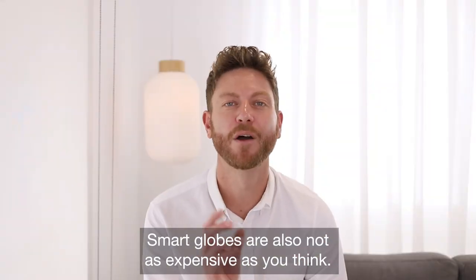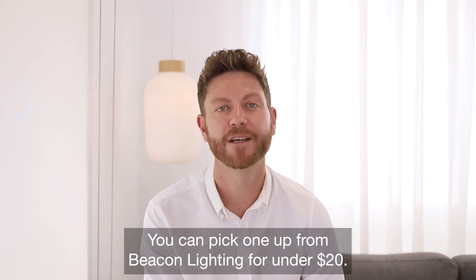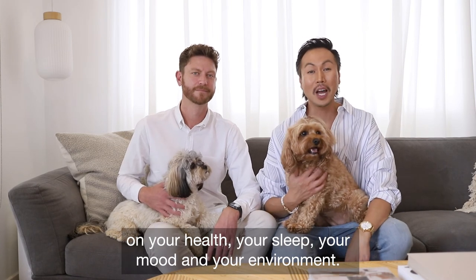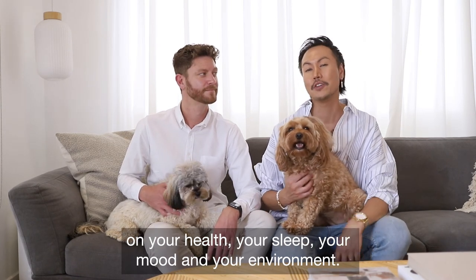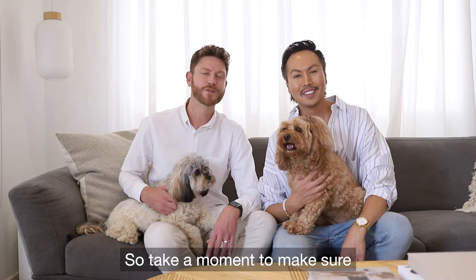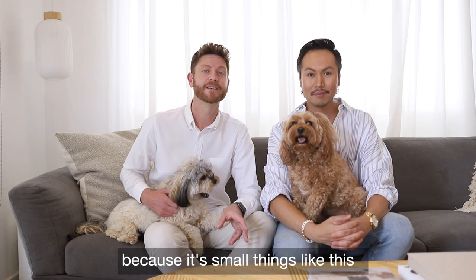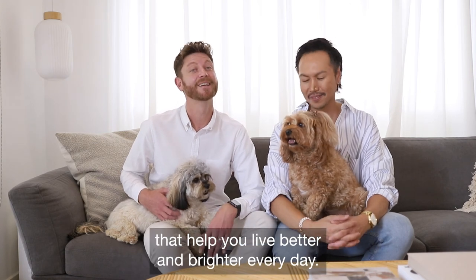Smart globes are also not as expensive as you think. You can pick one up from Beacon Lighting for under $20. Globes may be small but they have a big impact on your health, your sleep, your mood and your environment. So take a moment to make sure you've got the right type of globes throughout your home, because it's small things like this that help you live a better and brighter every day.